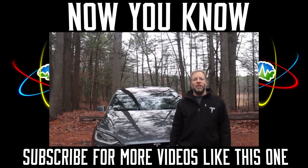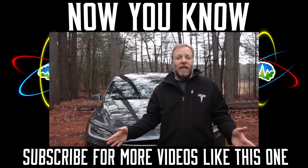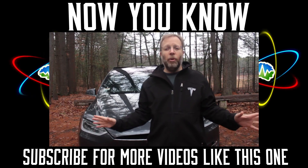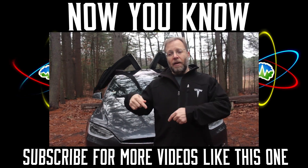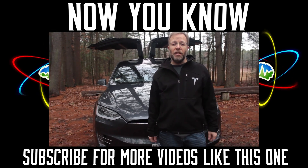Thanks for watching Now You Know. I hope you liked this episode. If you did, go down below and hit subscribe — it's free, it doesn't cost anything. It just lets YouTube send you a notification whenever we have a new episode so you know there's something fun to watch.